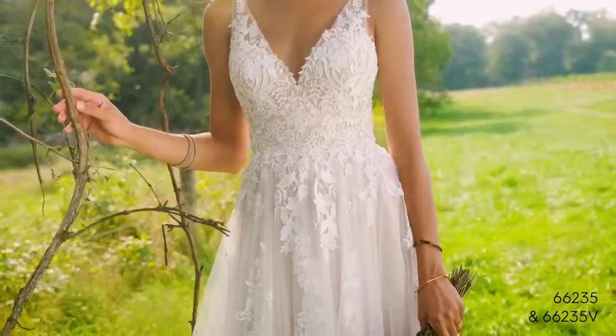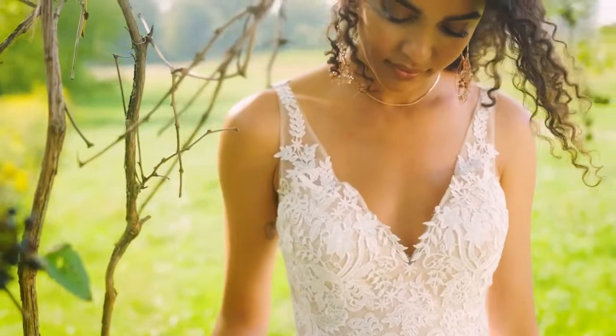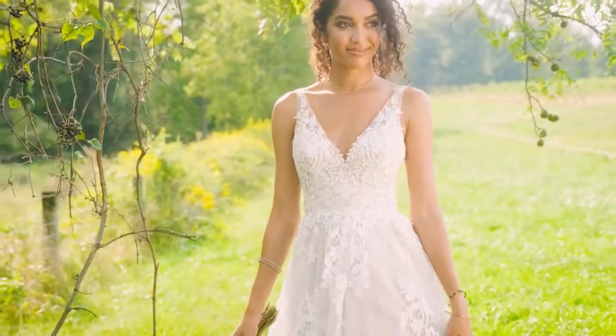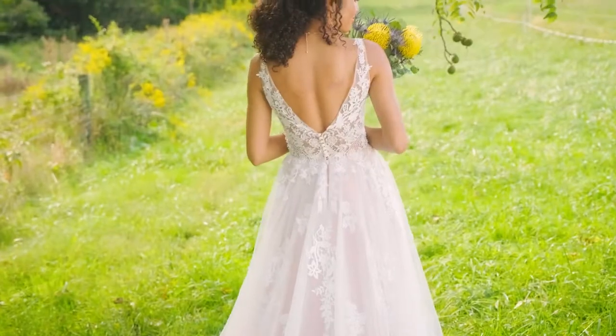Style 66235 will float through the fields with its soft, tulle A-line skirt. Soft, hand-placed Venice lace appliques blend with embroidered, laser-cut chiffon appliques. A modest V-neckline has thin illusion straps, giving way to a sexy V-back.